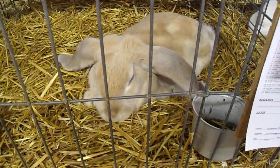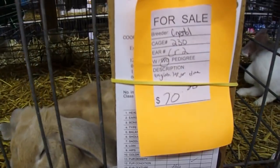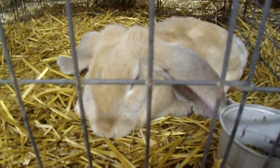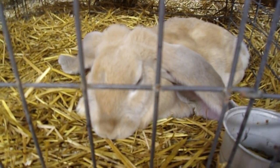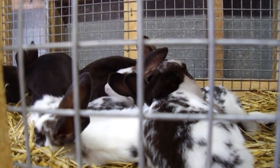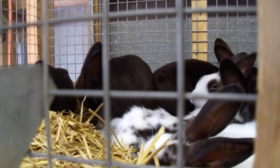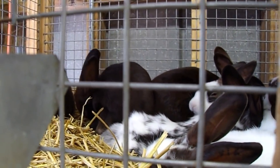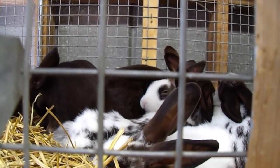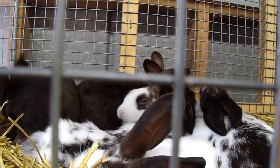We're in the bunny barn and this bunny is worth $70, which seems like a lot — most of these bunnies are going for like $15 or $20. But isn't he sweet? I'll show you some more. My favorite part about coming to the fair is seeing the baby bunnies. There's a little baby there and mama's in the back — she's all black, you can only see her bum right now. Isn't that sweet? Look at the little one leaning its head against its mama. How cute are they?